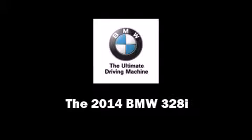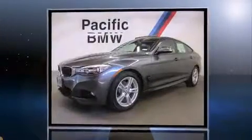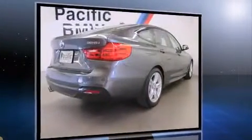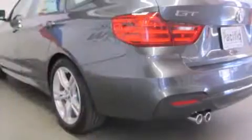Discerning drivers will appreciate the 2014 BMW 328i. Under the hood, you'll find a four-cylinder engine with more than 200 horsepower, providing a smooth and predictable driving experience. Turbocharger technology provides forced air induction, enhancing performance while preserving fuel economy.